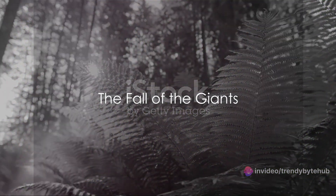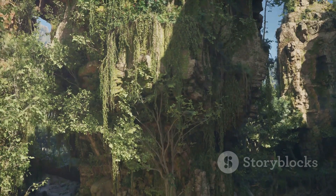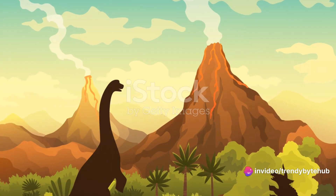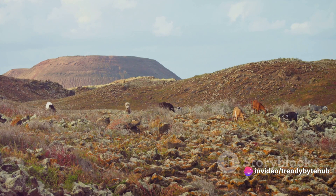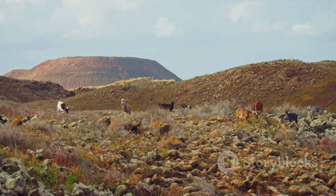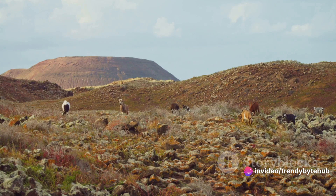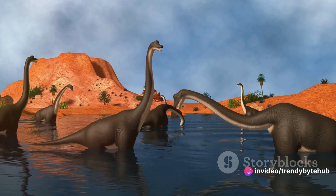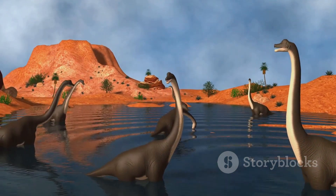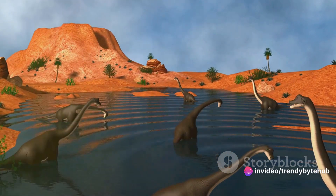Despite their size and dominance, giant insects didn't last forever. What happened? The answer lies in a confluence of theories, each pointing to a different aspect of life's ever-changing tapestry. Let's consider the environment. The world that these giant insects inhabited was vastly different from the one we know today — the Earth was warmer, with no polar ice caps, and there was a significantly higher level of oxygen in the atmosphere. However, as the Earth's climate began to change, so too did the composition of the atmosphere. Oxygen levels fell, and with it, the size of the insects.